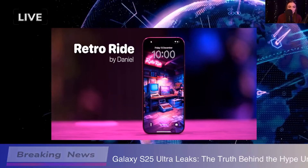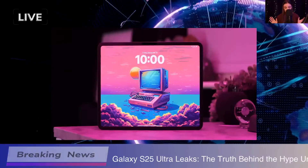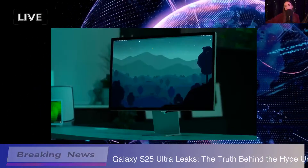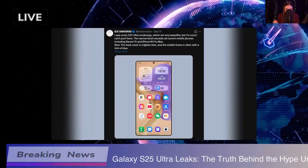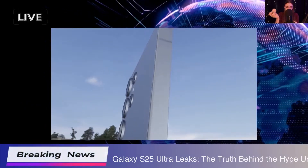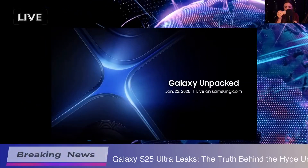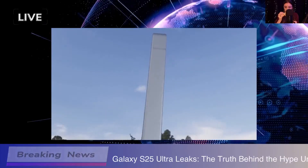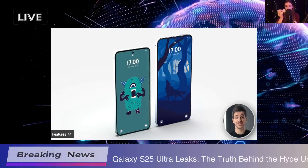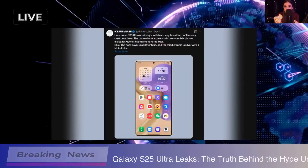Now, I'm super curious about the Galaxy Unpacked event. We're expecting to see not just the Galaxy S25 Ultra, but also the S25 and S25+. There's even some buzz about a potential Galaxy S25 Slim. It's all a bit exciting and nerve-wracking, honestly. Who doesn't love a good surprise reveal? And with the One UI 7 beta code floating around, it's like — what else are they planning? The anticipation is palpable.